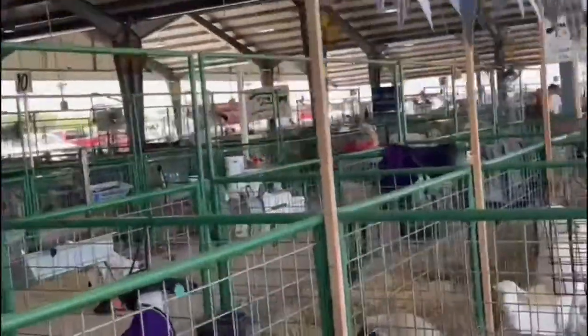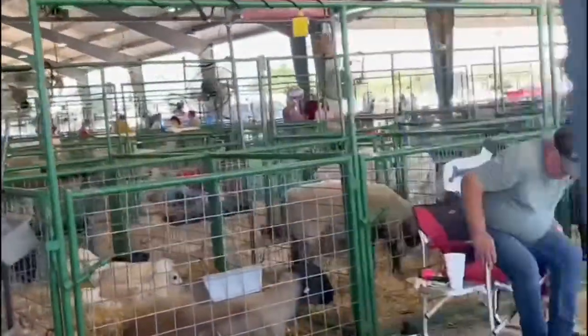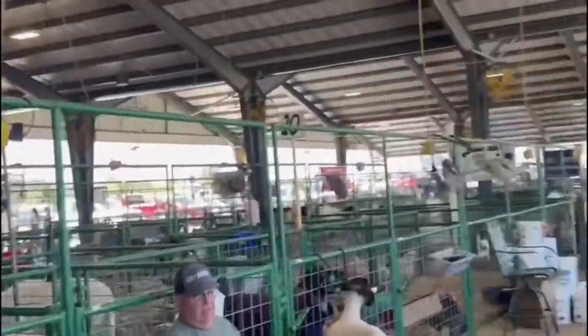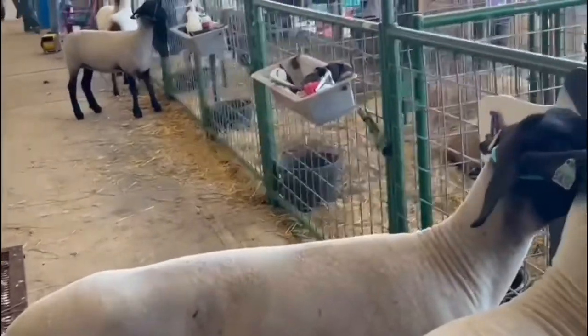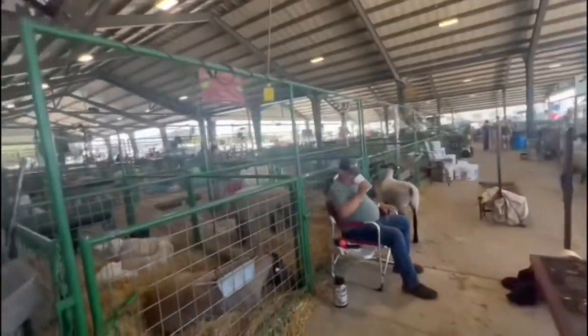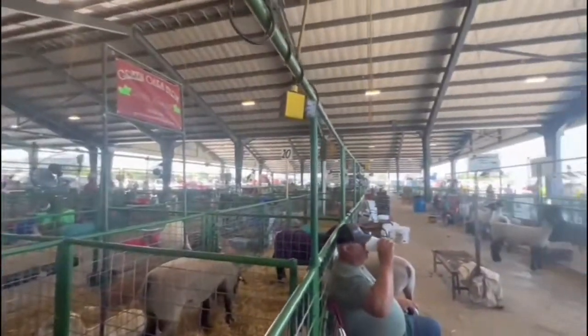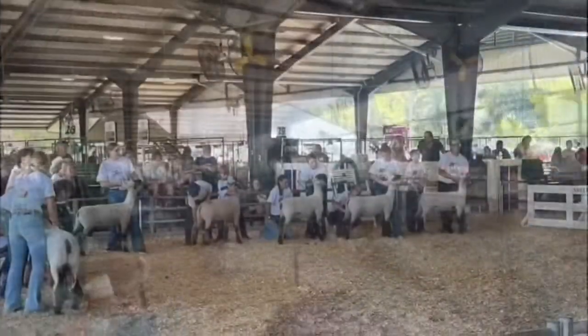So this is all the sheep in the competition, as you can see. There's lots of sheep everywhere. It's part of the State Fair. It's extremely nice. Right there, it's really good fine quality.